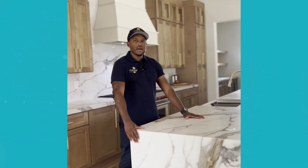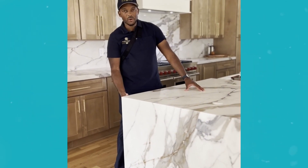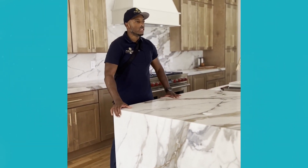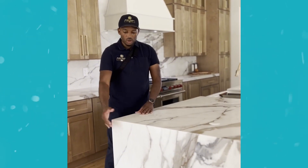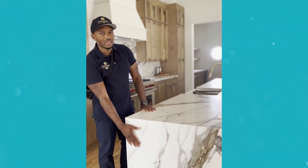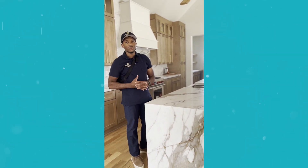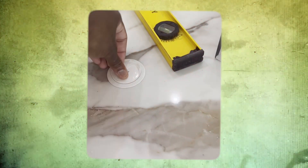What you have here is quartz with a waterfall mitered edge. Some of the differences with standard cabinets and standard countertops: the mitered edge does a great job of concealing the panel for the cabinet. It's a high-end look — you're going to see that in a lot of million-dollar homes.